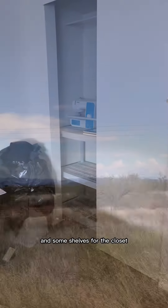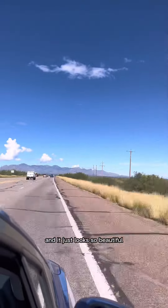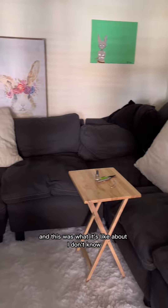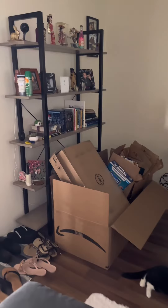I got some shelves for the closet. Mark was driving me around and it just looks so beautiful, so I wanted to show you. About two weeks after that, more stuff is unpacked, Gotham City moved again, and I have even more boxes to put in the recycling.